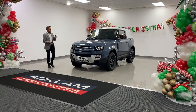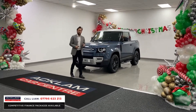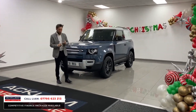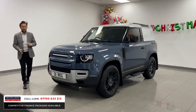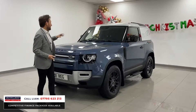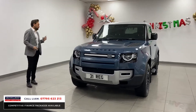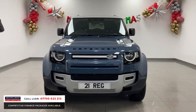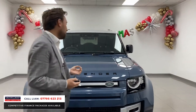Land Rover Defender 90 commercial — that's the big thing with this: it's VAT qualifying as a commercial vehicle. It's 65,990 pounds including VAT, so if you're a business and want to buy a commercial vehicle, this stands you at 54,991 pounds plus VAT. Stunning specification as well, and for me it's a proper Land Rover colour — a new colour they've produced.